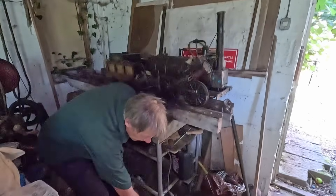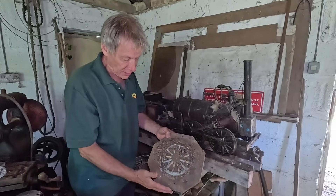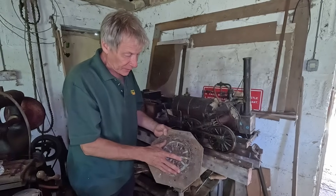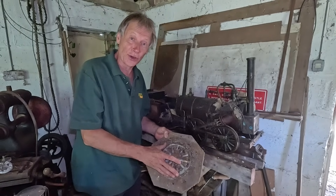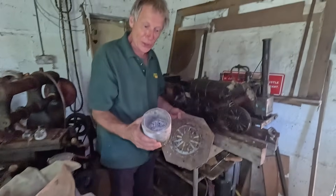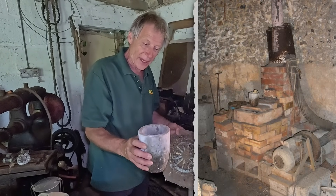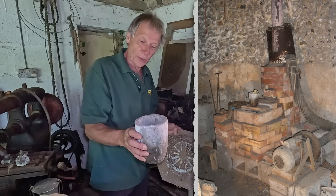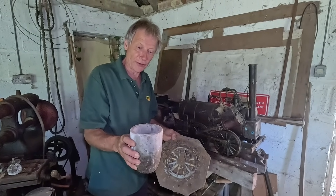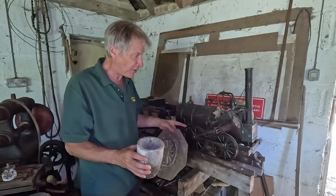I've just found down here the pattern for making the wheels - it's a wooden pattern. He would have made a sand casting or sand mould and poured metal into it. The metal came from smashing up old bits of combine harvester pulleys and cog wheels with a sledgehammer, then melting them in the crucible in his foundry. The foundry was heated by coke, blown by Grandma Pat's old vacuum cleaner running in reverse.